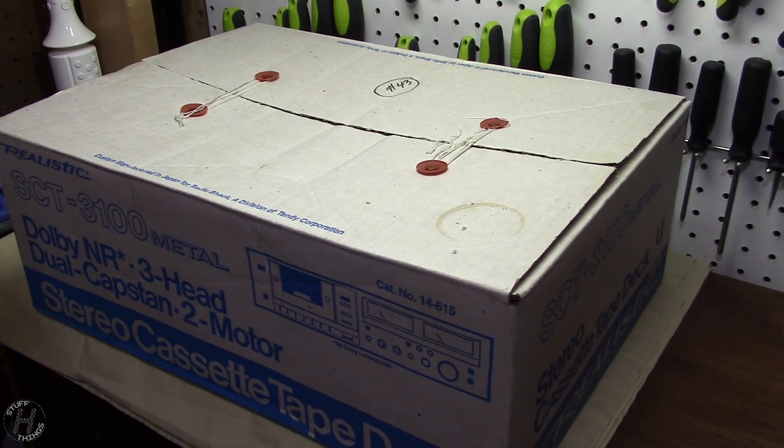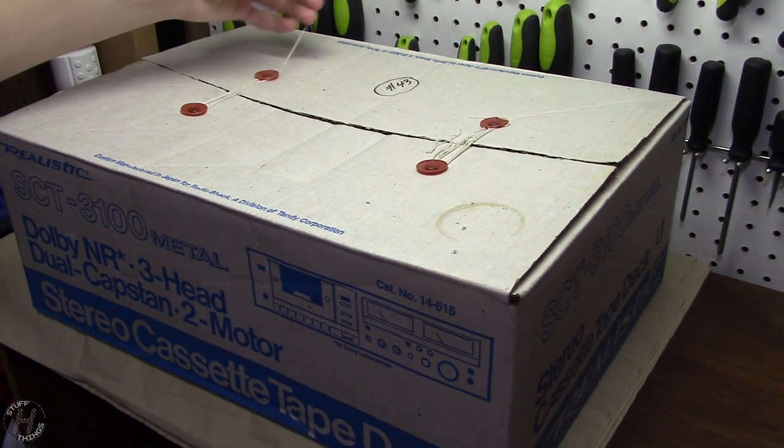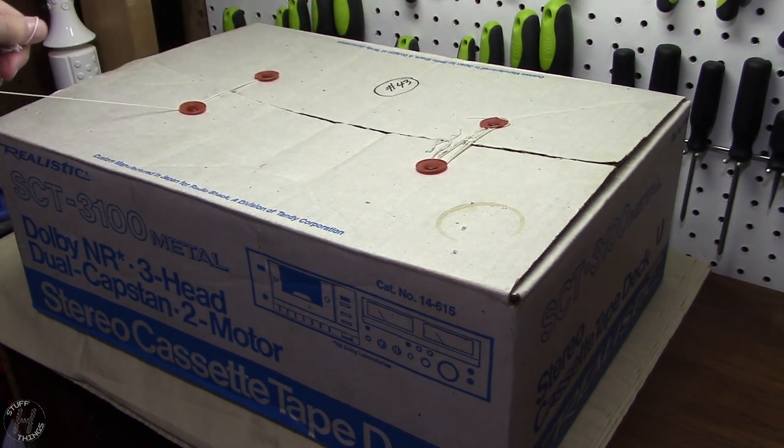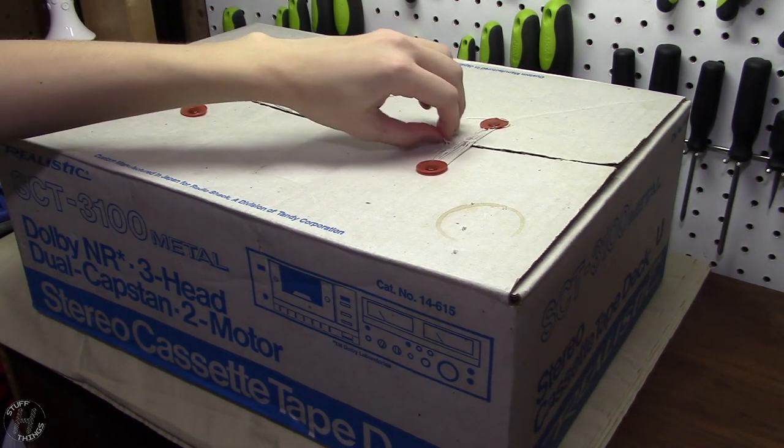Sadly I won't be able to demonstrate this because of the known issue, but we can still unbox it. And as far as I know, this was boxed up exactly the way it came out. Of course, everything's still included in there.